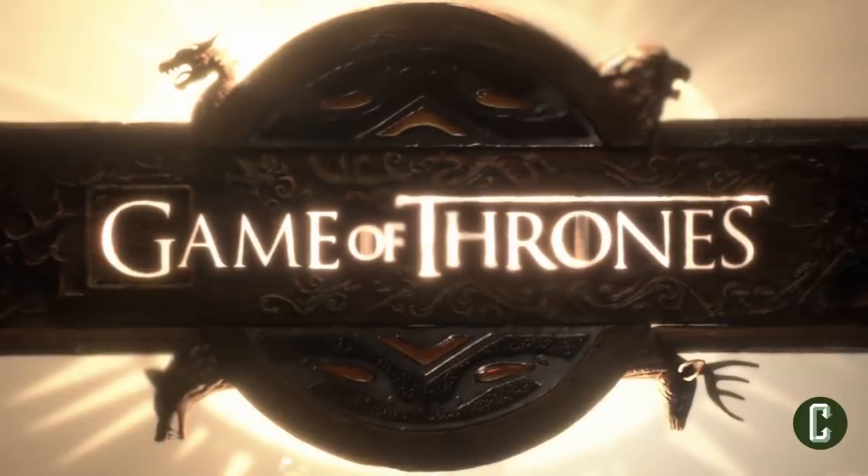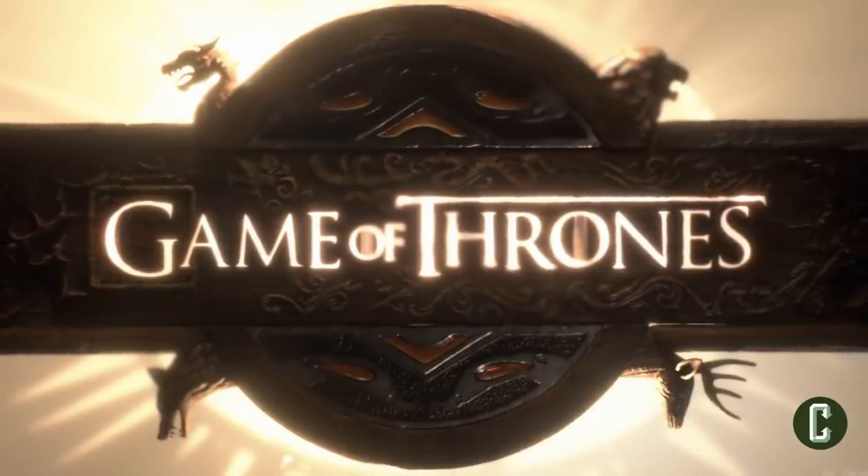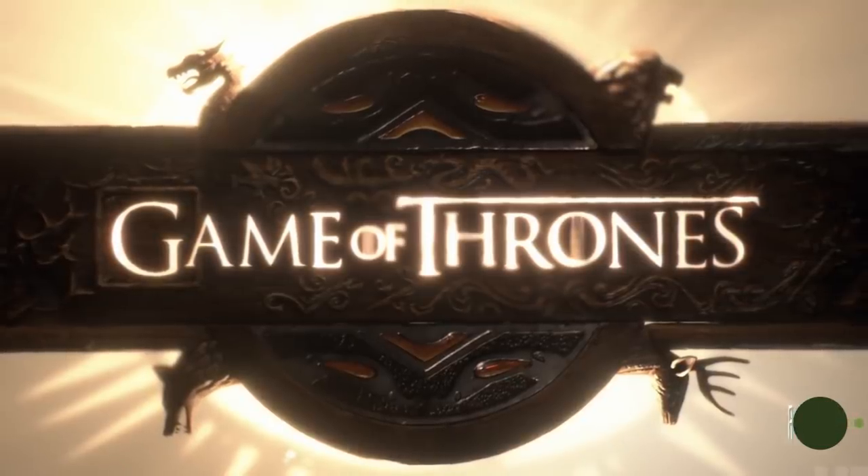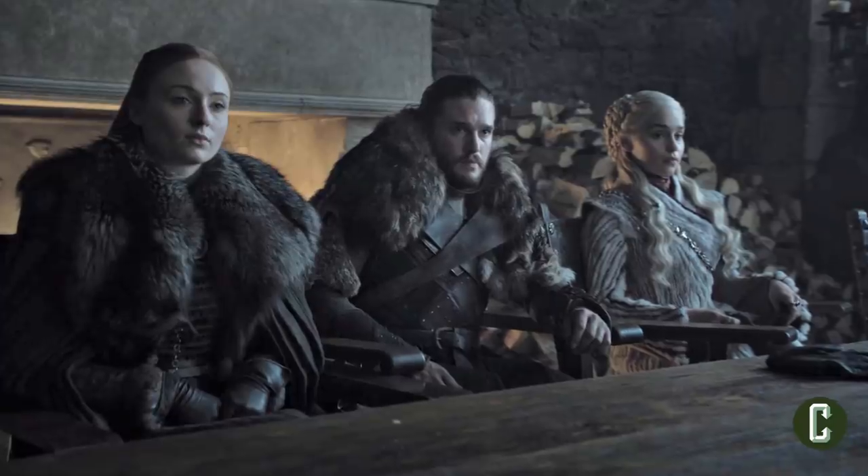Hey Collider fans, John Rocha here with an assist from the great Alison Keane of Collider.com to break down the new opening title sequence from the season premiere of Game of Thrones. After an almost two-year wait for new episodes, Game of Thrones viewers were treated to a new opening sequence that narrowed its geographical scope.